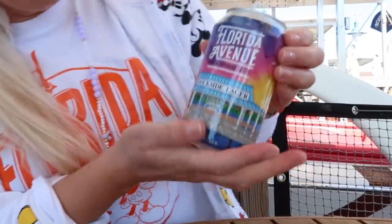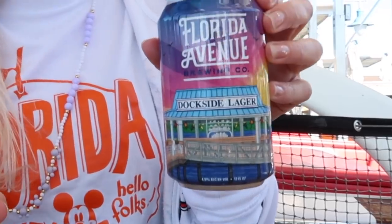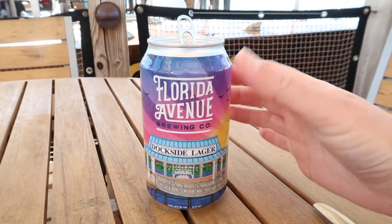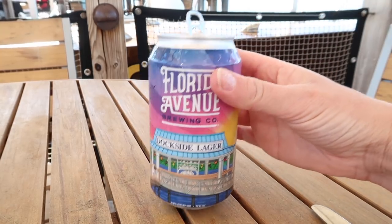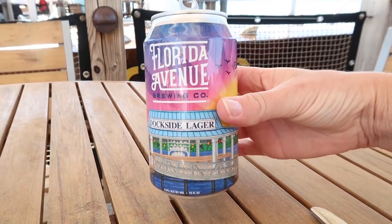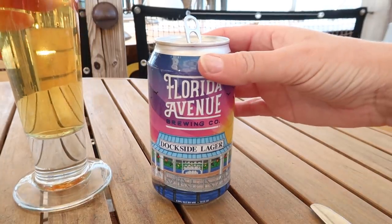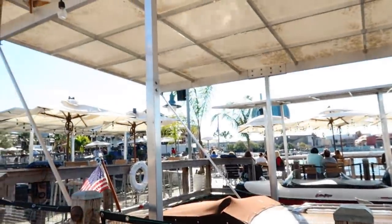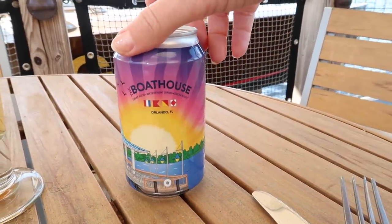I also wanted to point out the Florida Avenue Dockside Lager, brewed specifically for the Boathouse. The brewery Florida Avenue normally brews exclusively 16-ounce cans, but they bought a 12-ounce can presser just to make this beer for the Boathouse because it is so popular — it's a bestseller. The artwork on the can features the dockside bar, which is really cool and unique.